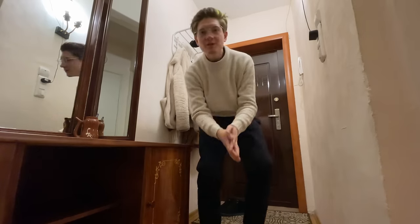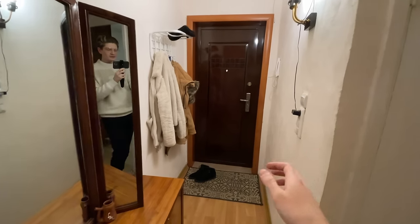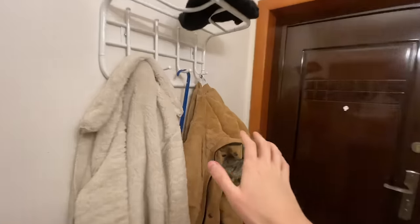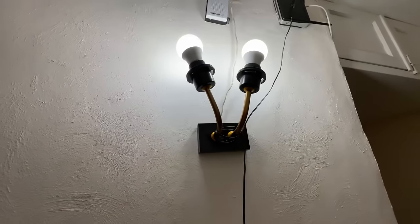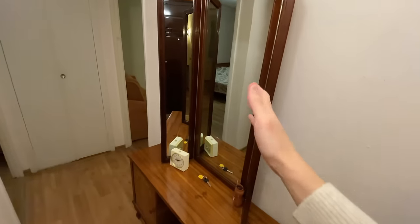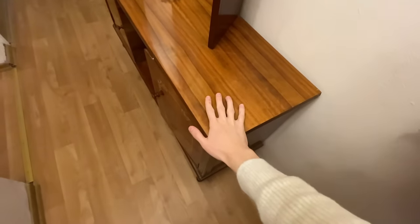The first thing when you enter a Russian apartment is this kind of corridor. This is quite a small corridor, but it's good enough. They have somewhere to put your clothes, to put hats, a light which is actually quite nice, a mirror, and most importantly, a place to sit when you put your shoes on and also when you are leaving for a longer trip.